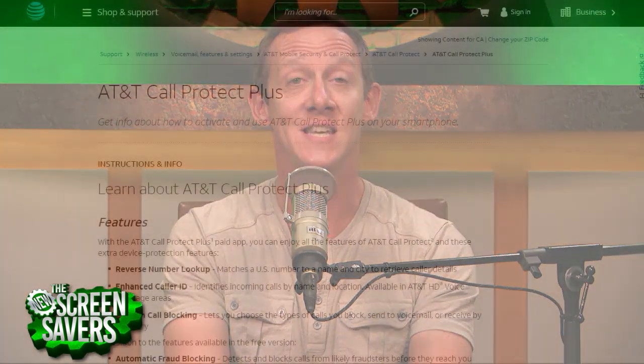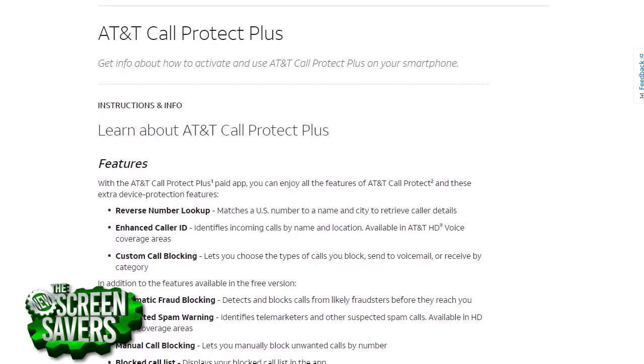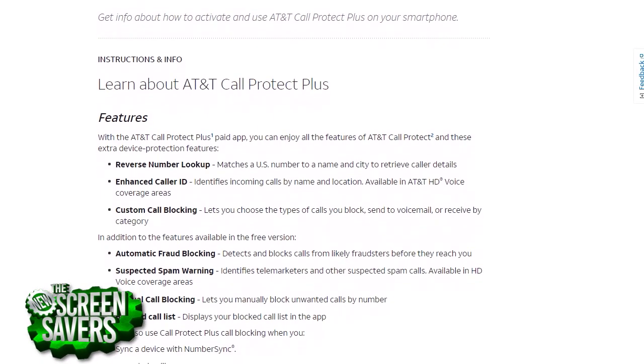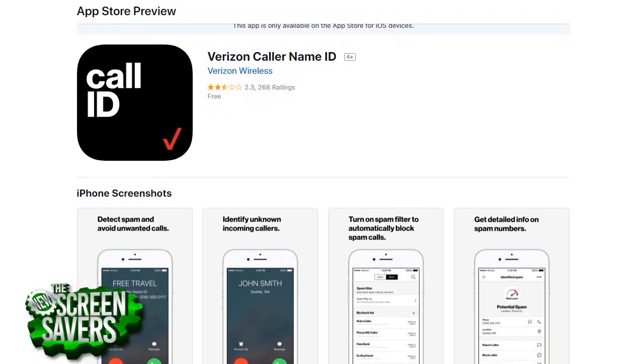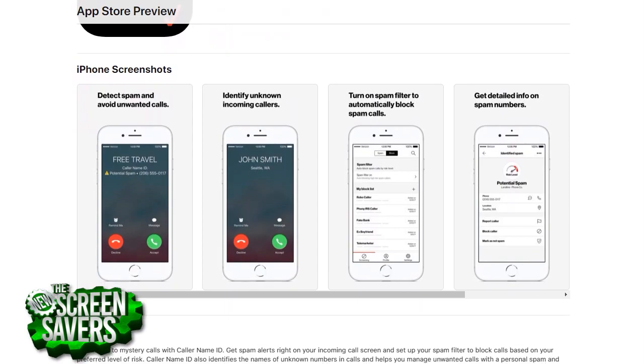Next, head on over to your carrier and check out your service plan. Each of the four major carriers here in the U.S. offer services to customers that will shield you from unwanted spam calls in some way. AT&T's is called Call Protect Plus, and that's an additional fee. It allows for detailed information on incoming calls with reverse number lookup and customized call blocking. Verizon offers spam call rejection via caller name ID,